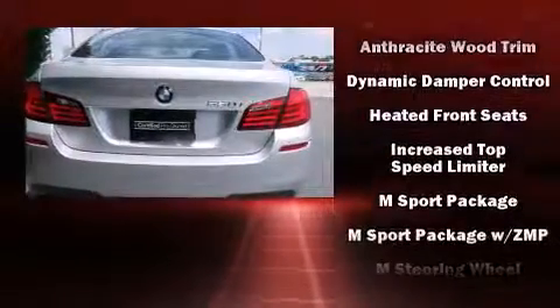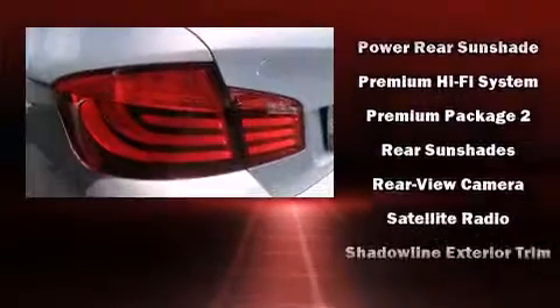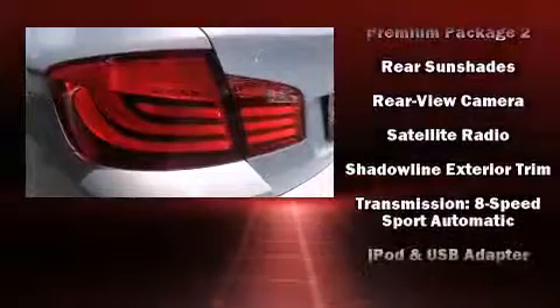BMW ensures the safety and security of its passengers with equipment such as dual front impact airbags, head curtain airbags, and four-wheel disc brakes with ABS.